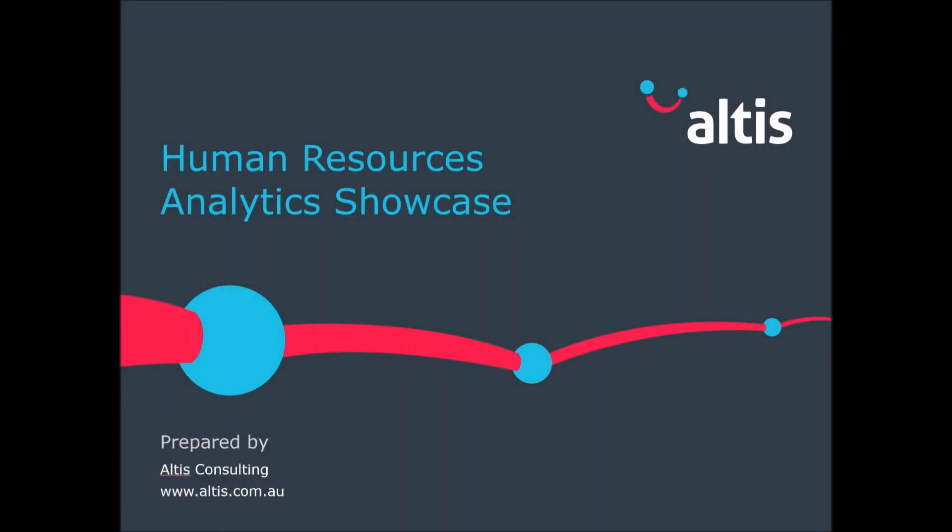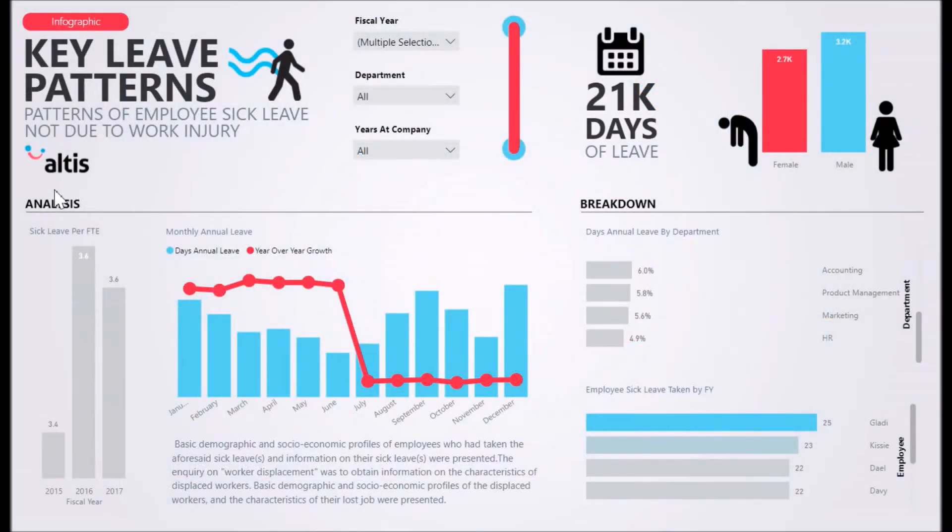Welcome to the Altus Consulting Human Resources Management Solution Showcase. Our solution can be used to gain insight to better understand and manage your human resources system in place.